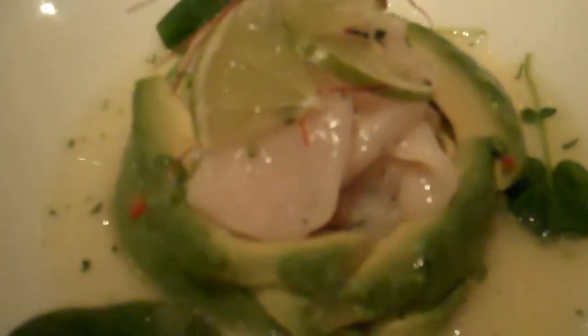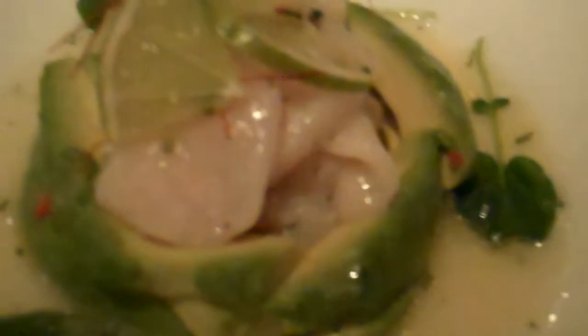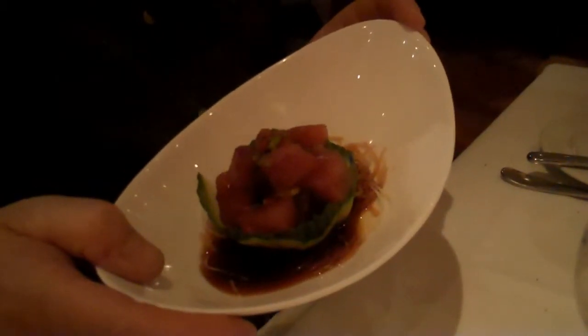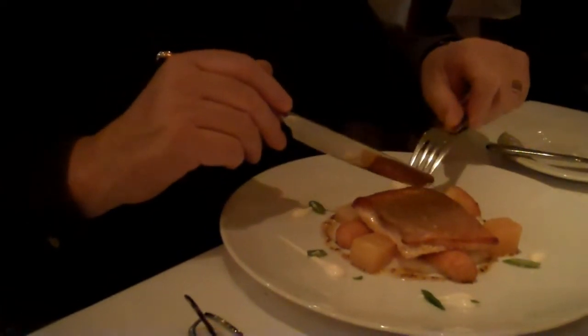Here we have Qualicum Beach Scallops with avocado ceviche — yum! Over here we have ahi poke style. Looks just like we get in Maui. Mmm, Arctic char. Yum, yum, yum.